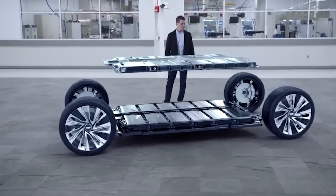Picture this: a car battery that not only outlasts you, but endures for decades. Sounds insane, doesn't it?